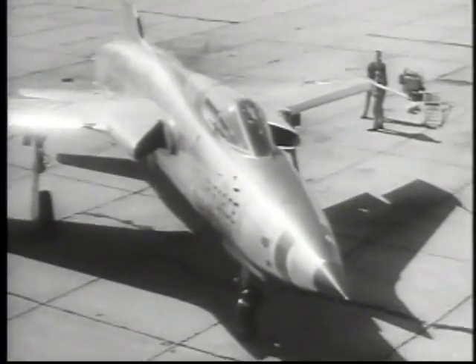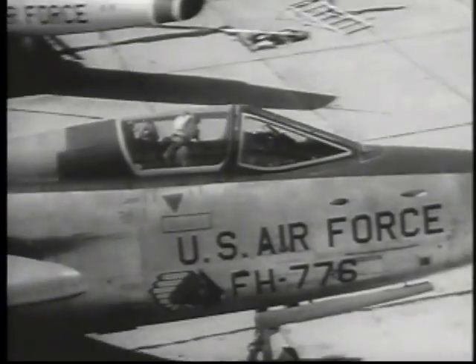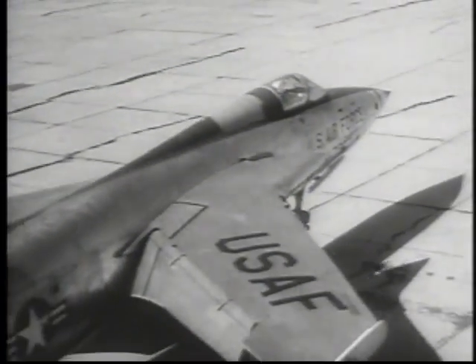Most prominent recognition features of this latest of fighter-bombers is the acute angle of its engine intakes, its sharp symmetrical nose, and its severely swept-back wings which span only 34 feet.